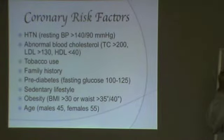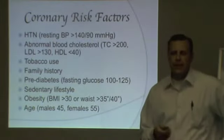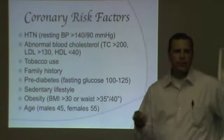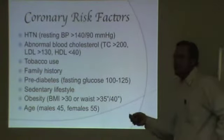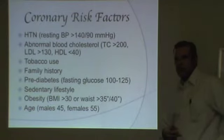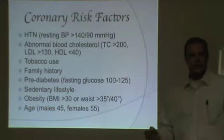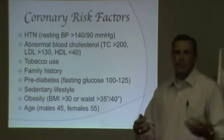The last coronary risk factor is age. If you're male and over 45, you have a risk factor. If you're female and over 55, you have a risk factor. So look at these eight factors — how many can you do nothing about? Just two: family history and age. Six of the eight are really behavior-oriented; you can control them. The take-home message is that the lion's share of our coronary risk is based on our behavior.